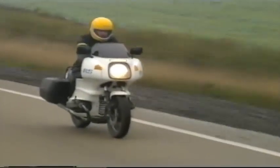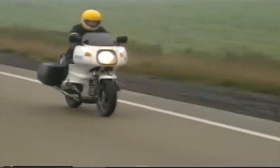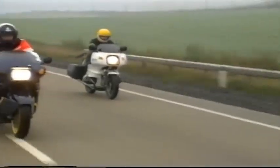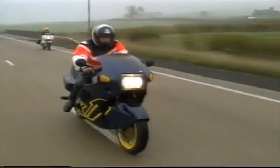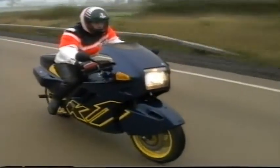The Boxer engine BMW has been with us since 1923 and has often been accused of being rather teutonic in design and execution. With the introduction of the K1, BMW's image is about to change.